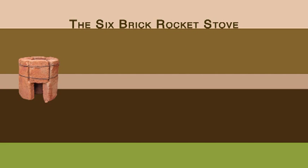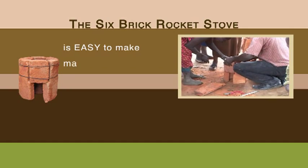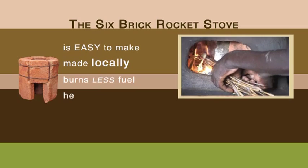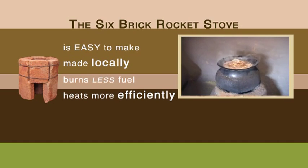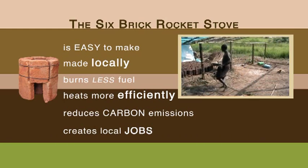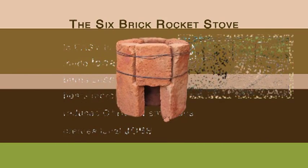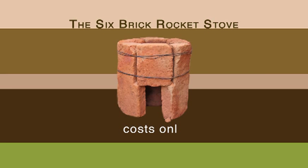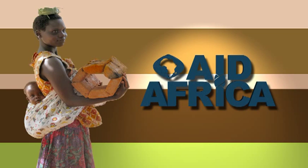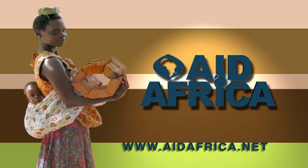The Aid Africa six-brick rocket stove is easy to make, made locally, burns less fuel, heats more efficiently, reduces carbon emissions, and creates local jobs. A six-brick rocket stove costs only $25. Make a donation at aidafrica.net today and change someone's life for the better.